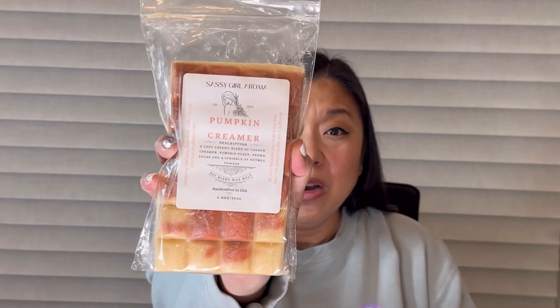Some of the repeats: first is Pumpkin Creamer, a cozy creamy blend of cashew creamer, pumpkin puree, brown sugar, and a sprinkle of nutmeg powder. I did warm this one day last week or the week before. I really love it — it smells so good on cold and honestly even better on warm. It is so creamy, pumpkin just perfection, and I really like it. I hope to use this up this week.